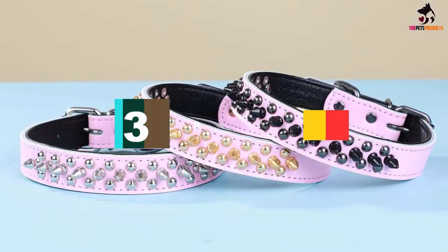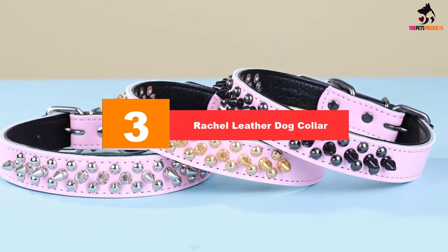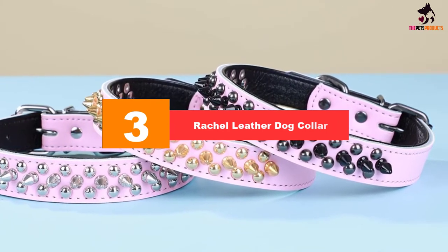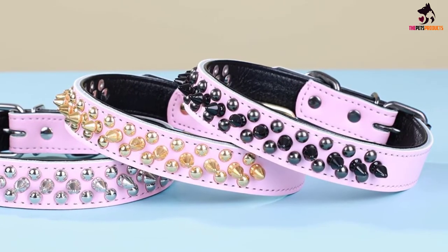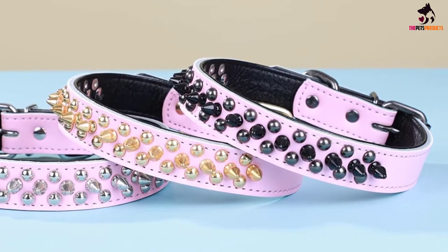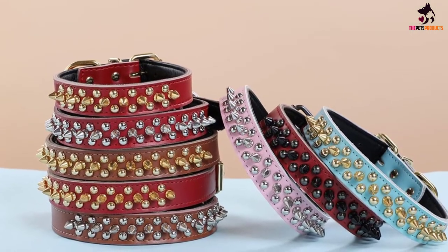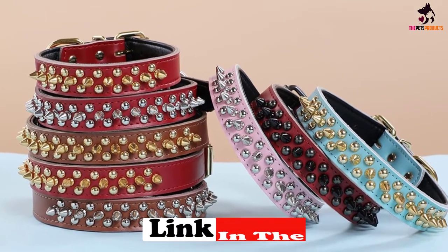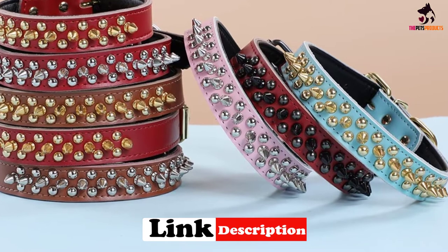At number 3, we have the Rachel leather dog collar. Rachel Dog Collars presents their genuine leather dog collar, ideal for small to medium dogs whose owners worry about them playing rough with larger dogs twice their size. The design consists of three lines — two being decorative rivets that surround the silver spikes.